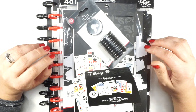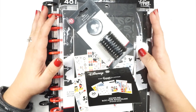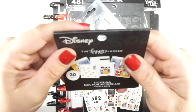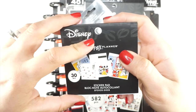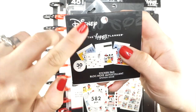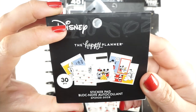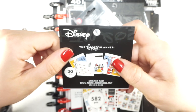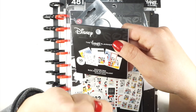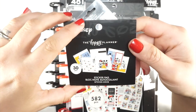My daughter already has her planner picked out for next year, so we just want to give back. Let's take a look at all of these fun things. The first item I picked up is this tiny sticker pad. I will be doing separate flip-through videos — one for all the stickers, one for all the accessories, and one for all the planners. So there will be three flip-through videos coming next.